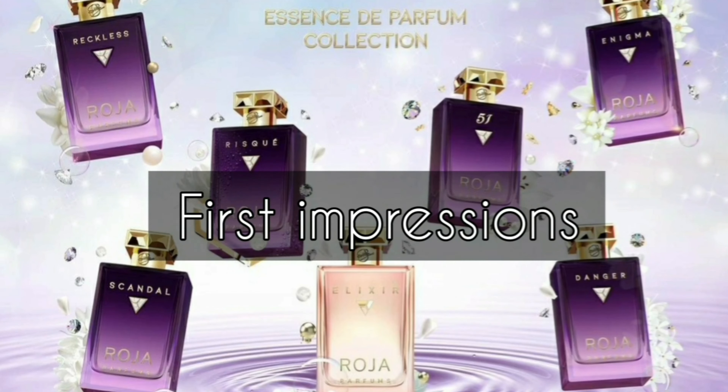I've got the little sample set of the whole Essence de Parfum collection, so I'm going to try them with you and give you my honest first impression. I've got my pen to write some notes, let's go. The first one is called Scandal — I hope it's going to be very scandalous, like something I would wear more for a night out.